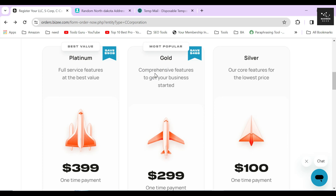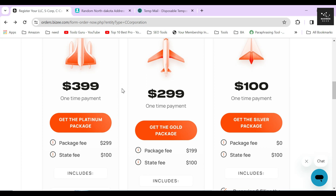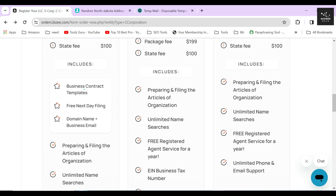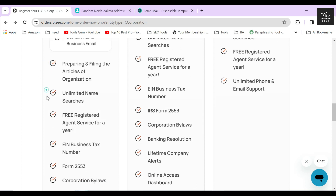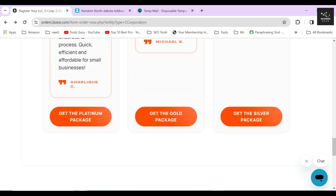That's why, if you just grab the gold package, you don't have to worry about anything else. The platinum package costs $399 and is the most expensive one out of the three because it includes three extra services like business contract templates, free next day filing, and domain name plus business email. These services are like a cherry on top which will help you to complete your corporation filing faster. So if you are in a hurry and want to complete your corporation filing as soon as possible, then you can choose this package.